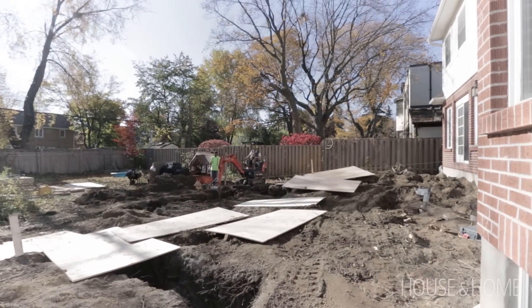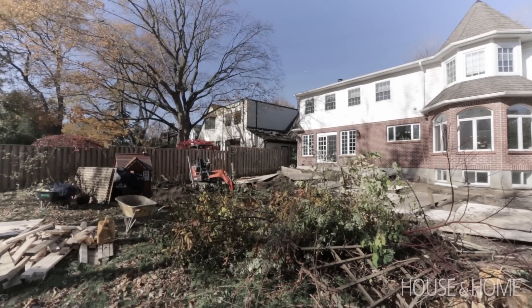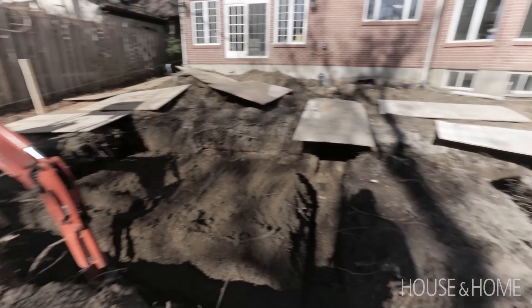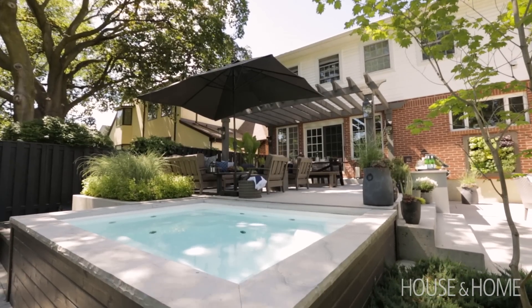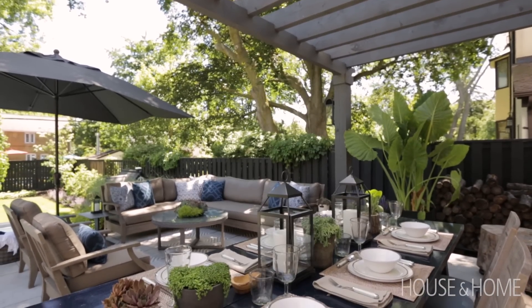When we bought this house, one thing we really loved about it was the space — it had a huge backyard. We had our little boy and were soon to have twins, so we knew we'd be doing a lot of playing out here. We weren't really cottage people; we love to visit other people's cottages, but we don't have the hours, and we don't have family with a cottage — so our backyard was meant to be our cottage.